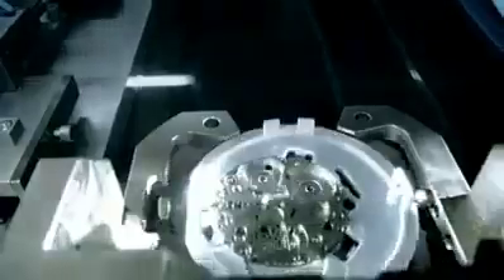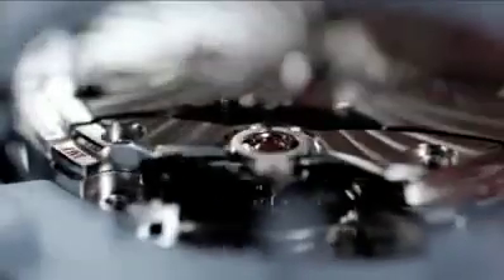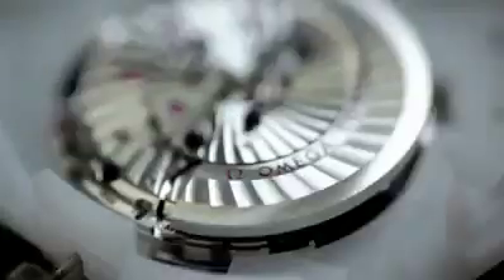It was up to our master watchmakers, who have made horology an art form, to advance coaxial technology from theory to practice. Assisted by purpose-built, state-of-the-industry instruments, this team of visionaries, innovators, and pragmatists has delivered, for more than a decade, the coaxial calibers — nothing less than a turning point in the history of mechanical watchmaking.